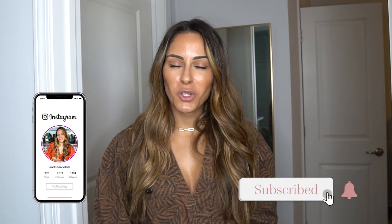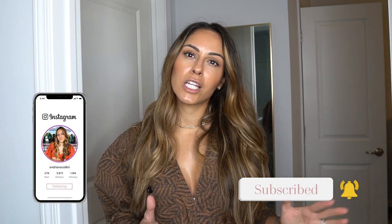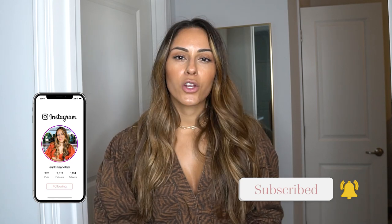Hey everyone and welcome back to my channel. Today we're going to shift away from medicine and do something a little bit different — we are going to do a try-on haul. As you probably already saw on Instagram, Michael and I went to Italy and I figured this would be a great way to see all the different outfits that I tried on for my trip.